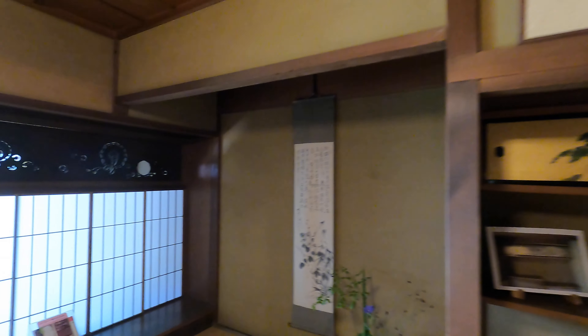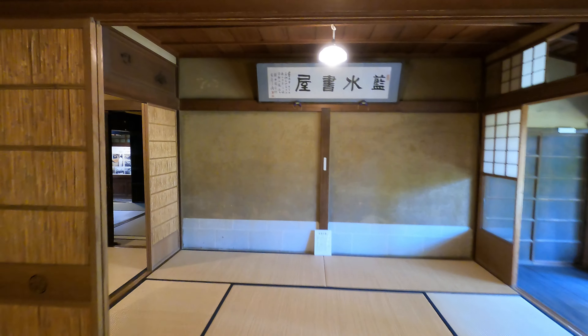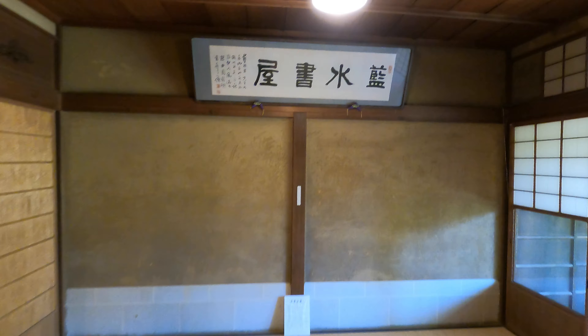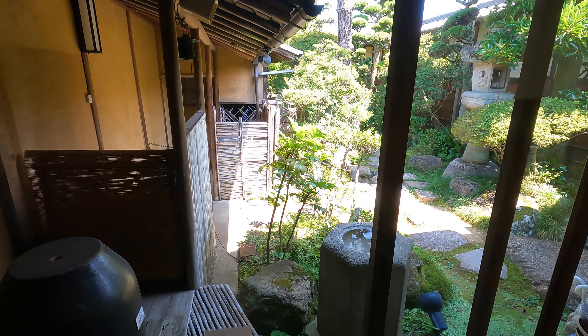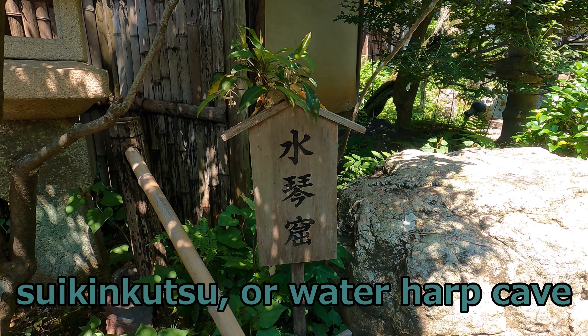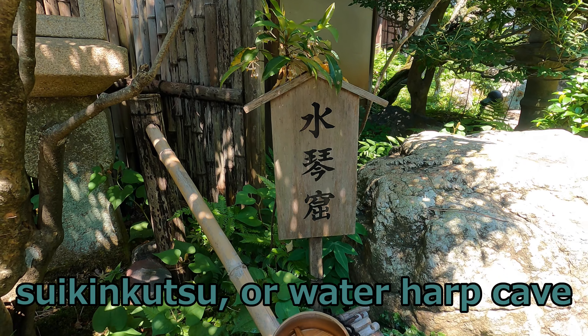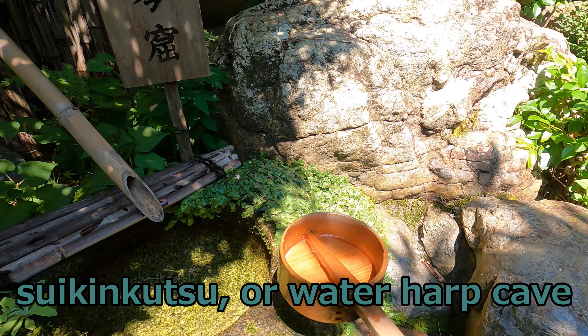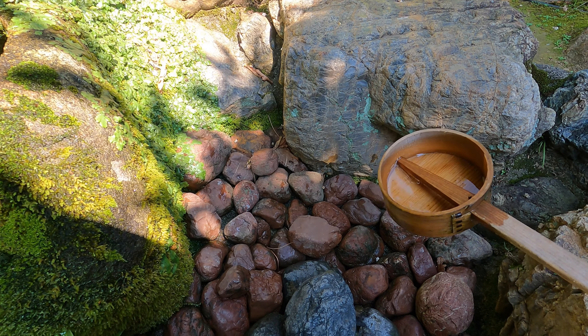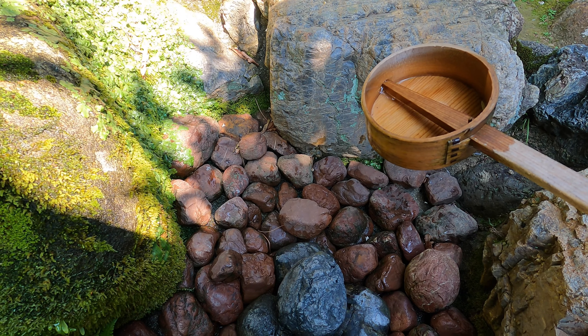Mino paper is used for restoration of paintings in art museums in Europe. This is Suikinkutsu, a buried earthen jar that makes sound when water drips into it. I love this sound so much. It's chosen as one of the 100 selections of soundscapes in Japan.